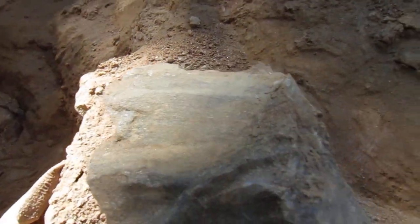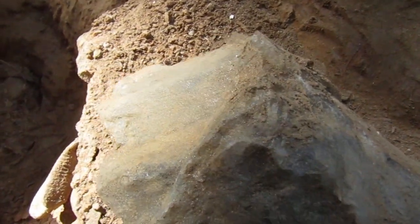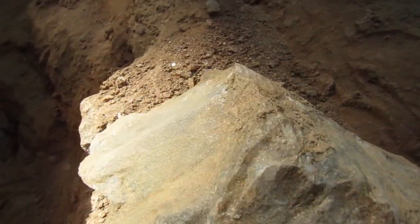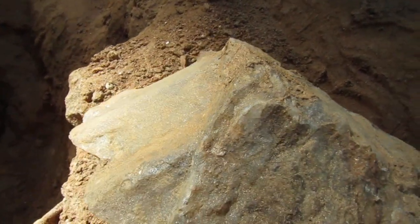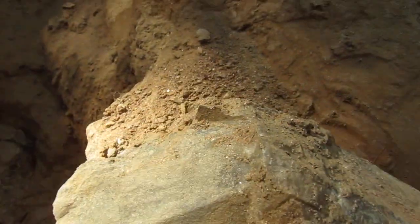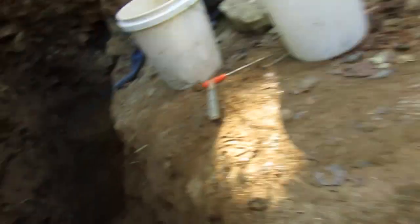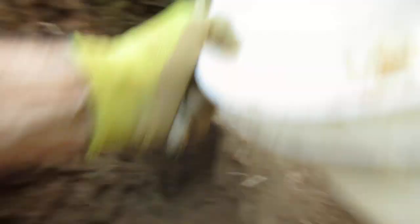I wanted to show you this — you can see it has this shimmer on it, and that shimmer is just from millions of little faces on it. But you can see it is starting to get some structure to it, and that was on the outside of the pegmatite that was running alongside of it.